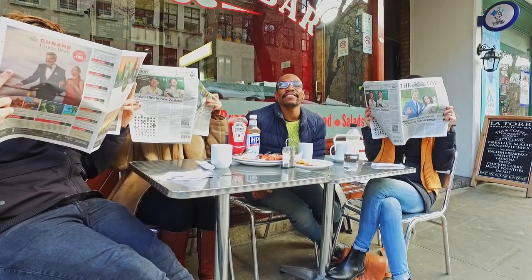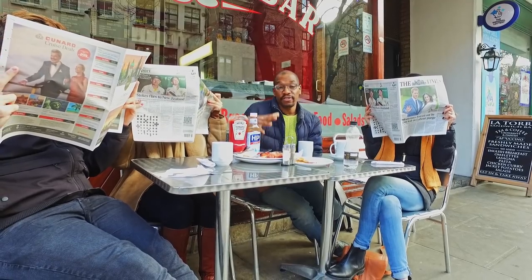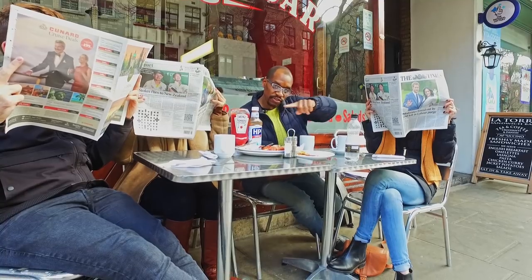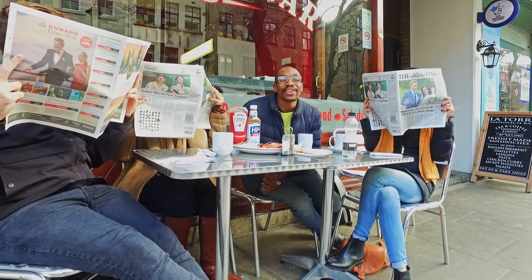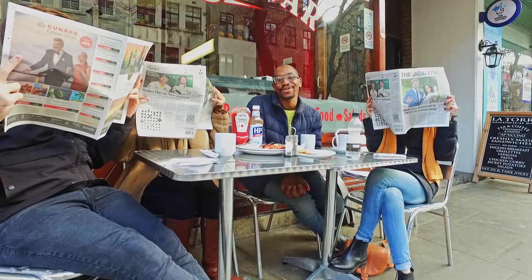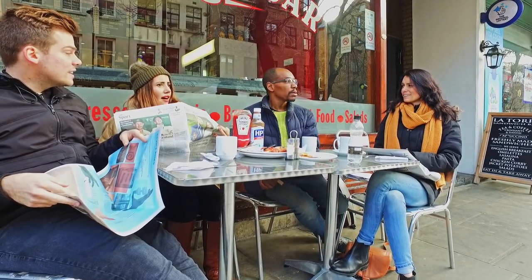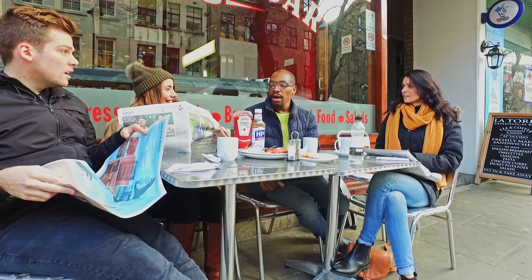Thanks for watching guys. This video is one of a series of three all about English food, and the other two videos are currently under the table — just click on those and watch those now. In the meantime, you can social media me as long as you're happy to taste my black pudding. That's disgusting. That's rude. Shocking.